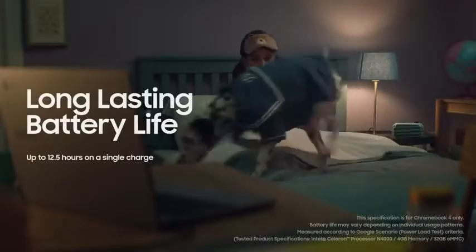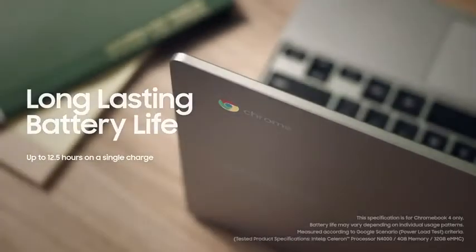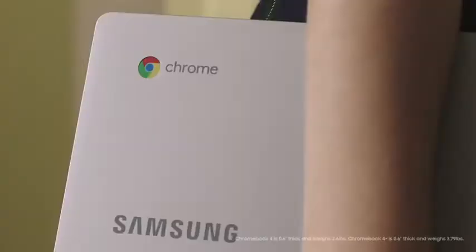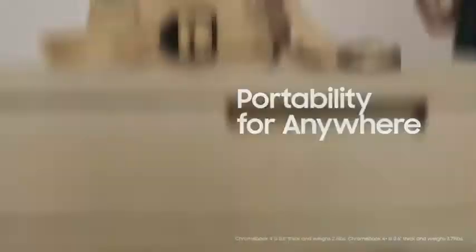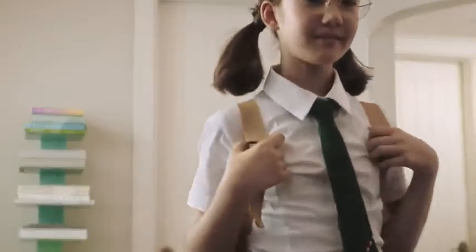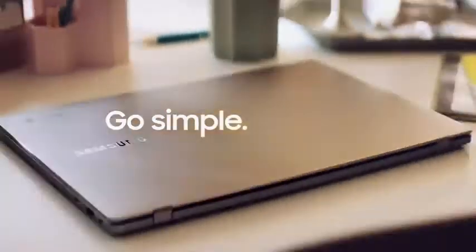And you can enjoy all of this all day long, just by charging once a day right before bed. What's even more amazing is that it's light enough to carry around with one hand, and slim enough to perfectly fit in my little bag. Perfect for your life. Go simple. Work smarter.